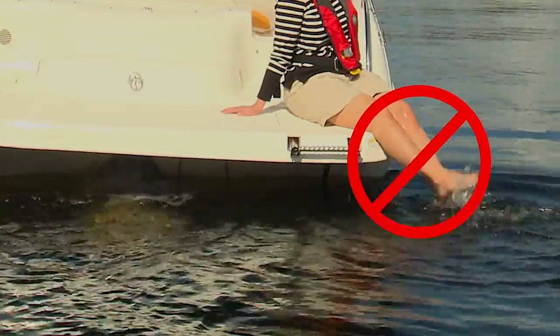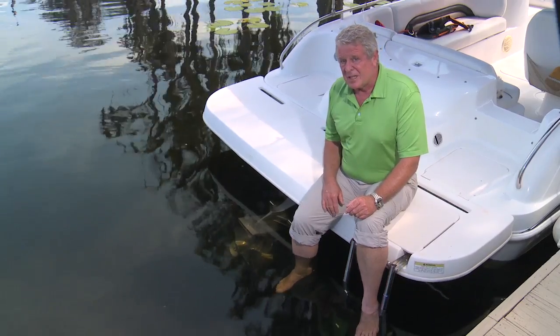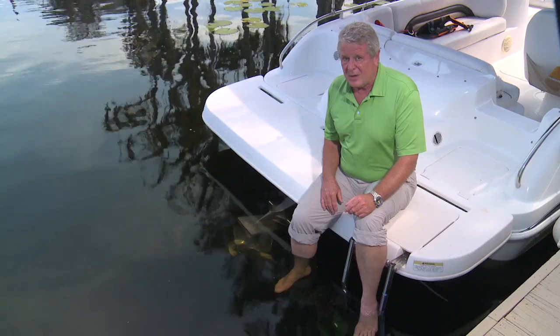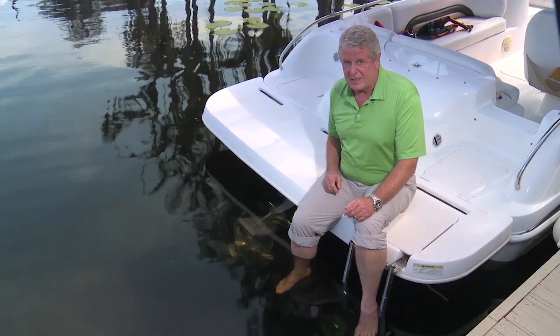Sure, the feet may be feet away from the prop on that course, but if the skipper were to see a sandbar or a snag, his reaction is to reverse the prop and add throttle, and that could quickly put the passenger's dangling limbs in danger.